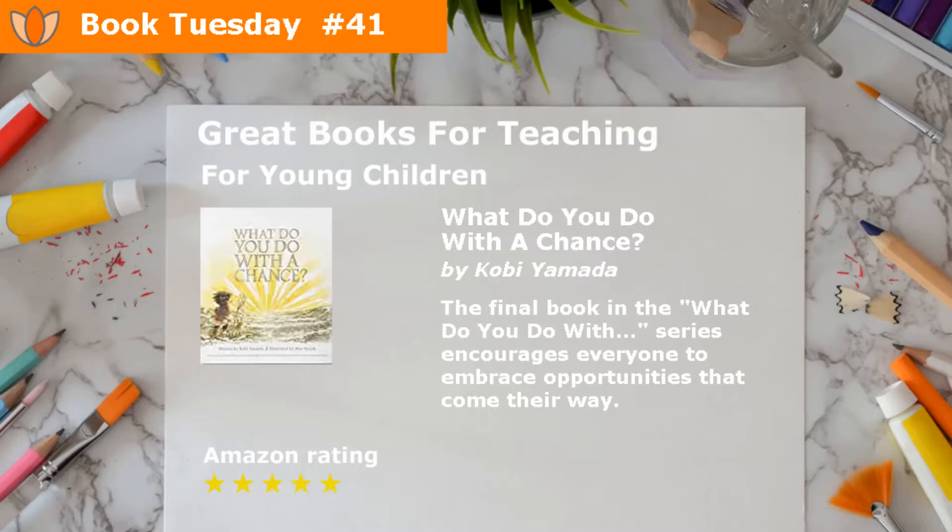Welcome to our great books for teaching and reading. We hope it will inspire a lot of parents and children to read more.